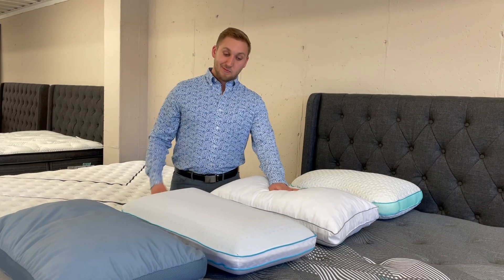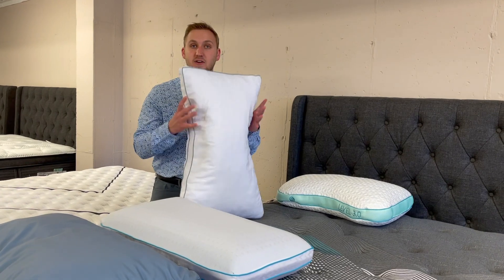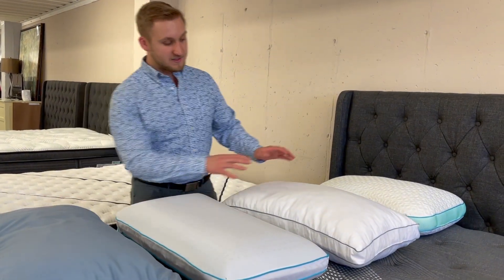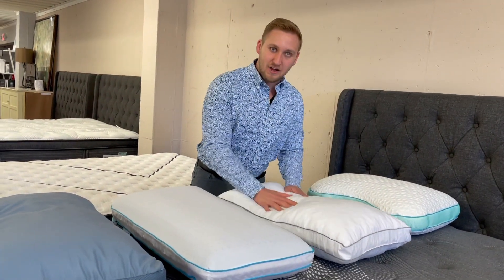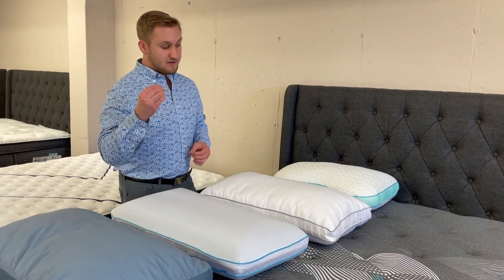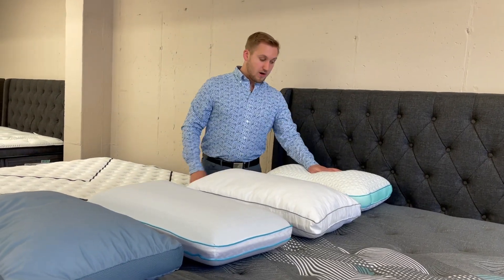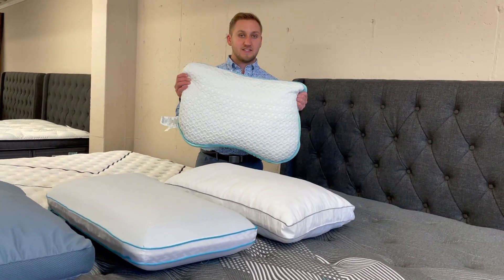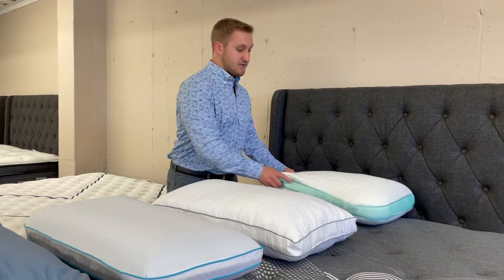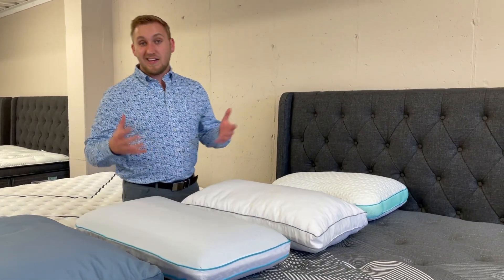A newer style pillow is where they take memory foam and shred it into little pieces and then use it to fill up the pillow. This provides a hybrid between the memory foam and the polyfill because it still gives you this big cushiony cloud-like feel from the polyfill, while also giving you the pressure relief and cradle feeling of a memory foam pillow. There are also companies still using their own proprietary blend, and these feel unique to all other pillow styles — described as kind of a hybrid between a memory foam pillow and sort of a gel-like substance.